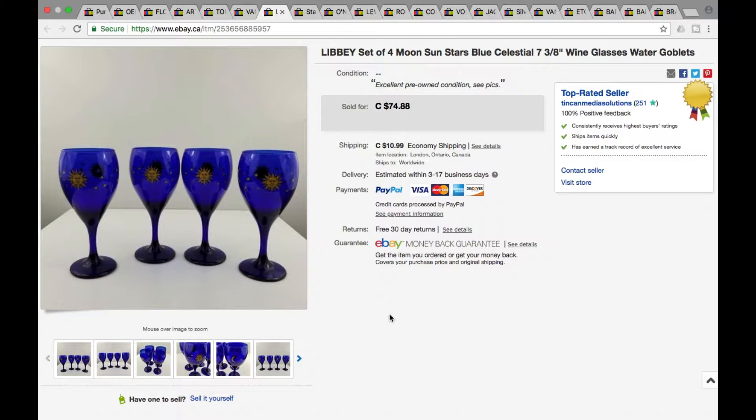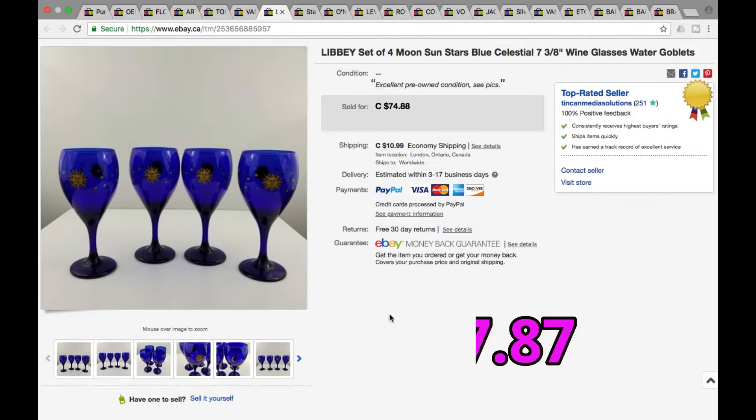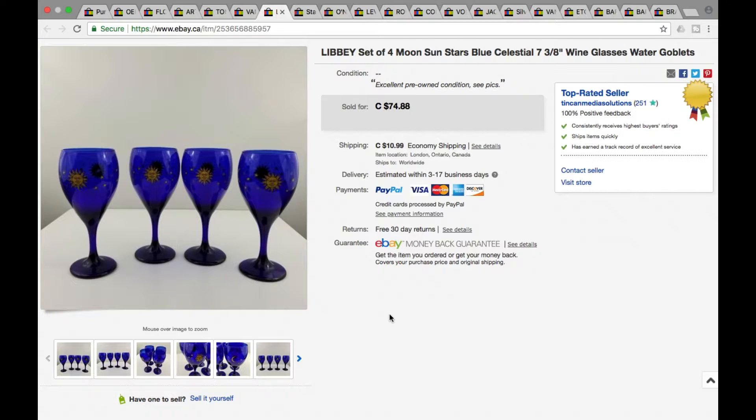Next we got Libby Blue crystal glassware — this is the moon, sun, stars celestial edition. We picked these up for $4 a piece, so a total of $16 into it. These went for full ask of $74.88 plus shipping, so a grand total of $87.87. Definitely look out for this in the glassware section — they sell pretty good. We lot these up to get the higher price.